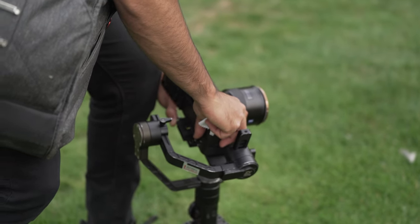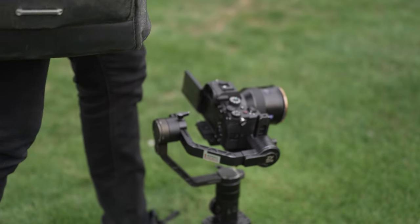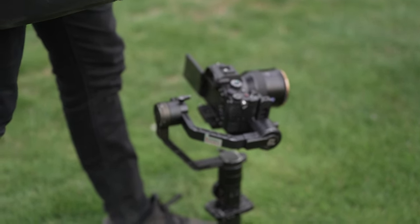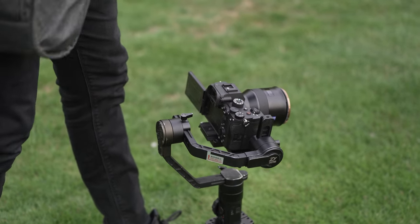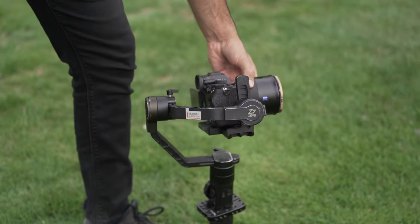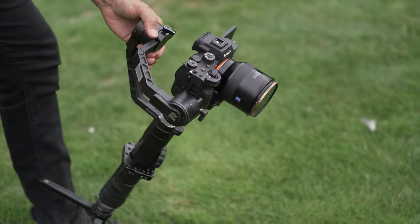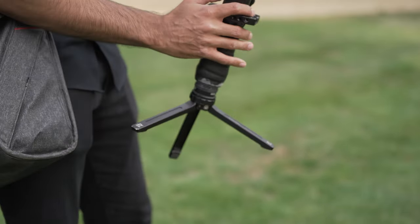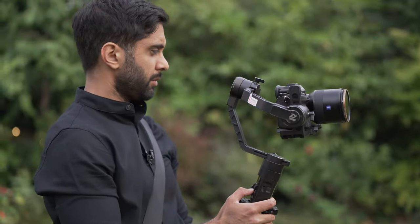I'm going to be shooting at 1.8 outside and it's still quite bright, so I've got this Polar Pro Peter McKinnon ND filter — the 3 to 5 stop, 2 to 5 stop — which should be enough. It just means I don't have to put my shutter speed up too high so I can still get a decent amount of motion blur, which is always nice.